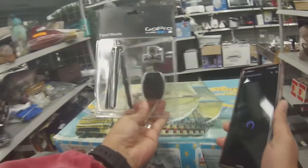I got this GoPro little tripod mount. I should be able to get about $15 for that, but I'm not sure if I'm actually going to keep it.